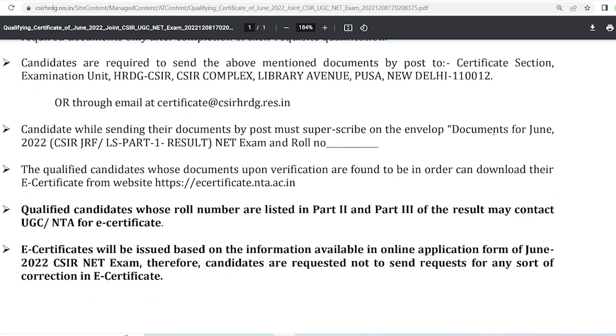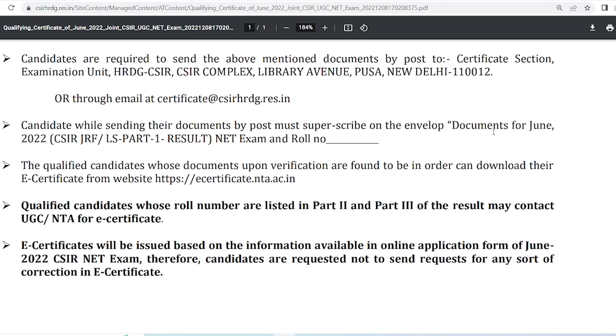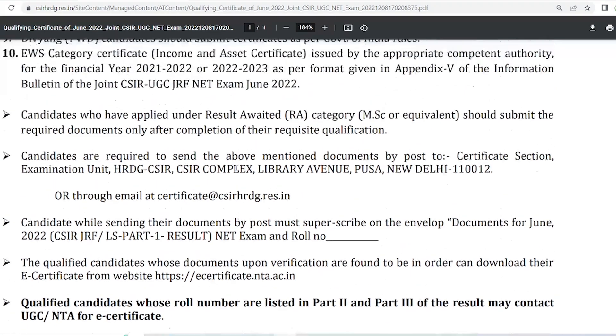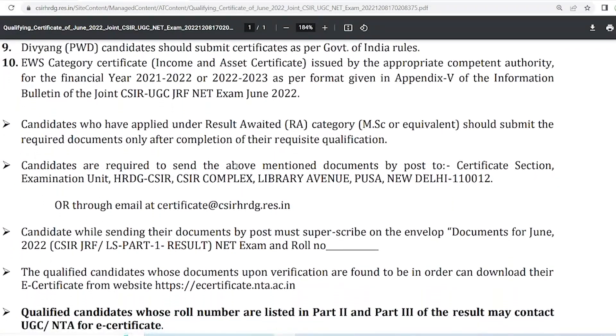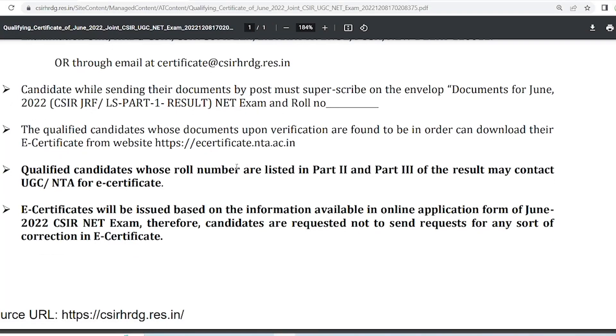If your result is in Part 2 or Part 3, you should contact UGC or NTA for the e-certificate, because this notice is from the CSIR office and covers only Part 1 students. Part 2 and Part 3 results are shared with the UGC section. Go to the UGC website or mail them, and they will guide you.